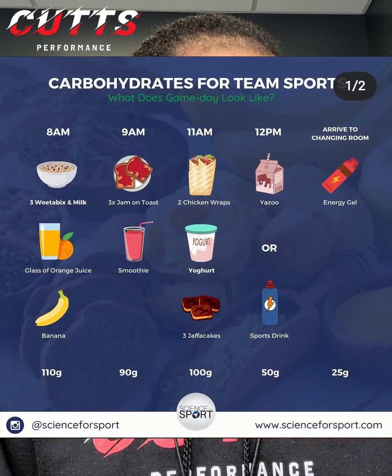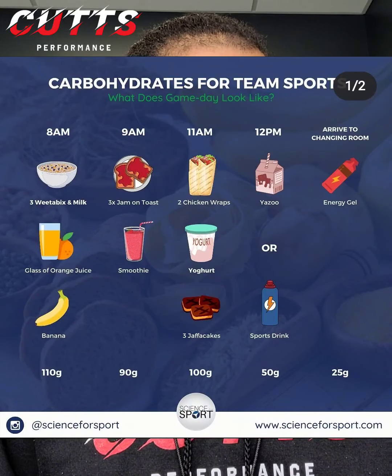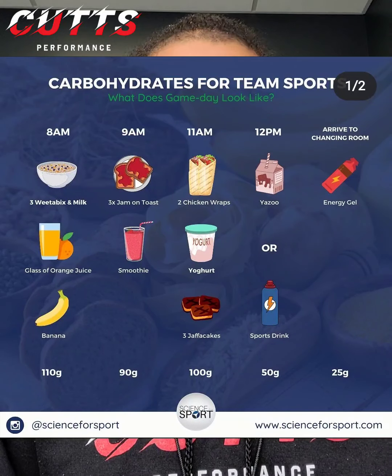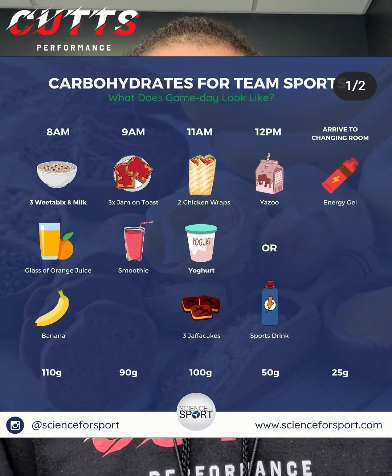At 9am, come back with 3 slices of jelly on toast and a smoothie. At 11am, 2 chicken wraps, yogurt, and 3 jaffa cakes — I'm assuming they're not from America, but whatever those are, you get the picture.